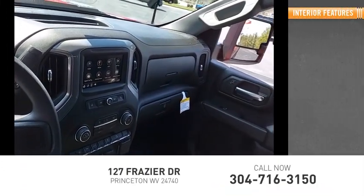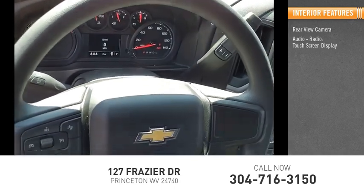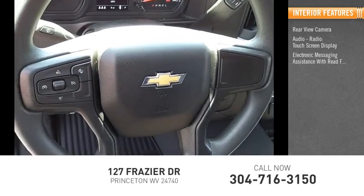Inside you'll find a rear view camera, audio radio, touchscreen display, and electronic messaging assistance with read function.